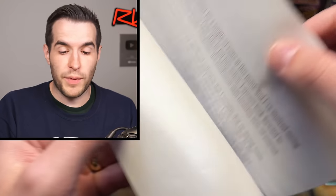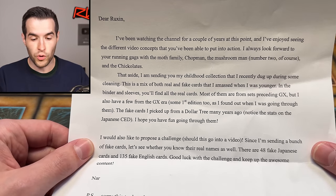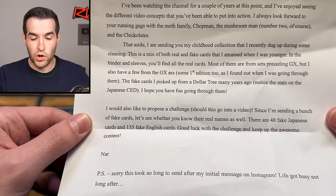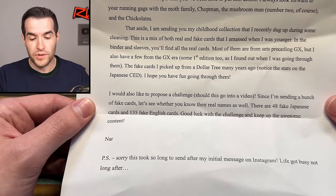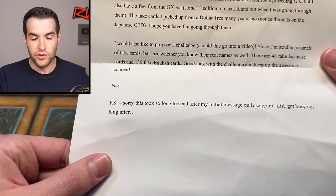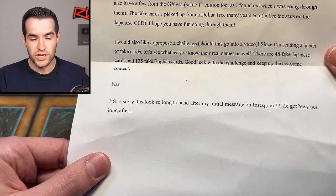Let's investigate the note again. This package showed up to my P.O. box — it's in the description if you guys want to check that out. Dear Ruxton, I've been watching the channel for a couple of years. I've enjoyed seeing the different video concepts you've been able to put into action. I've always looked forward to your running gags with Moth Family, Chop Man, The Mushroom Man, number two, and the Chico Lattes. I'm sending you my childhood collection that I recently dug up during some cleaning. This is a mix of both real and fake cards that I amassed when I was younger. In the binder and sleeves you'll find all the real cards. Most of them are from the sets preceding GX, but I have a few from the GX era, some first edition too. The fake cards I picked up from Dollar Tree many years ago, known as the stats on the Japanese CED. I hope you have fun going through them. I would also like to propose a challenge — since I'm sending a bunch of fake cards, let's see if you know their real names as well. 48 fake Japanese cards, 135 fake English cards. Good luck with the challenge and keep up the awesome content, Gnar.